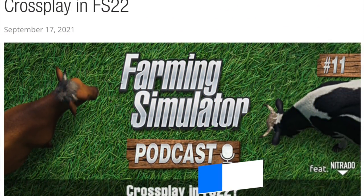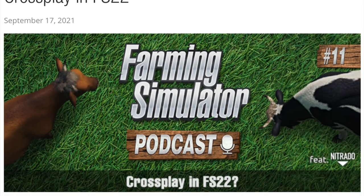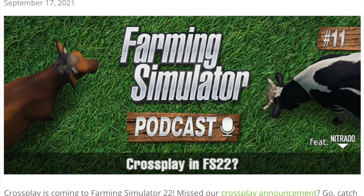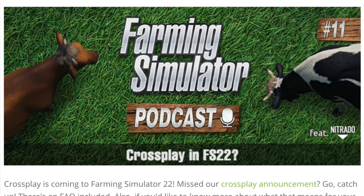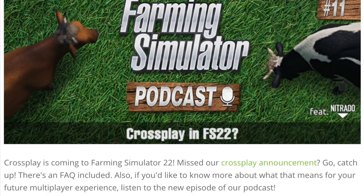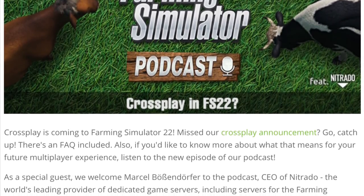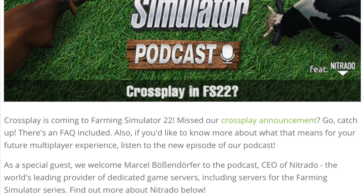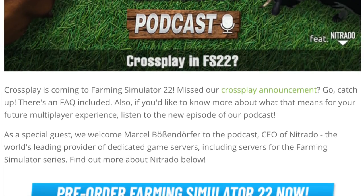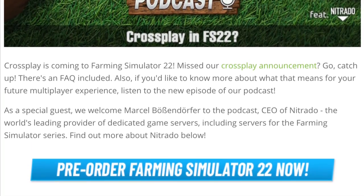Giant Software also released a new podcast today talking with Nutrato about servers and how crossplay is going to work with Farming Simulator 22. Not much has really changed from what we talked about in yesterday's video — they basically just elaborated on how servers work and things like that. I'm going to be dropping a video soon, probably in the next week or two, about how to rent servers on G-Portal, who I personally partner with so that brings you guys some extra deals on servers. Use code DJ Goham to get your own server for Farm Sim 19 today on PC.